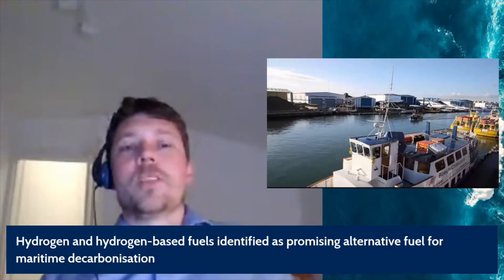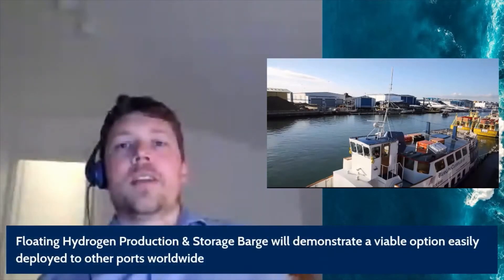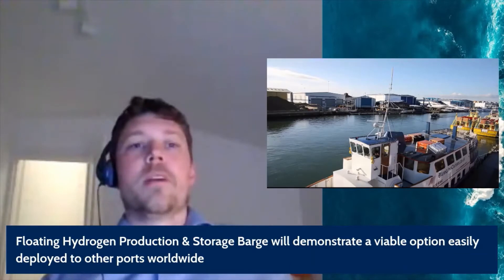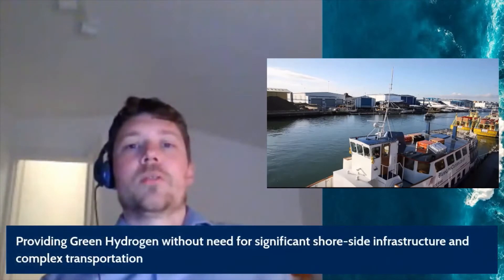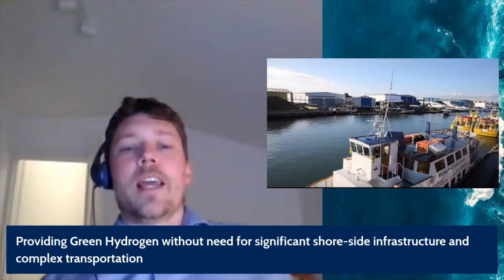The purpose of the green hydrogen barge project is to design a concept that can be rapidly deployed in ports and harbors around the world, and provide the certainty to port authorities and other maritime sectors to transition to hydrogen fuels for their consumers — without the need for significant shoreside infrastructure or large-scale and complex transportation of the gas.